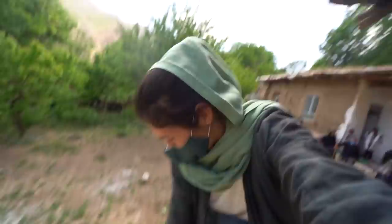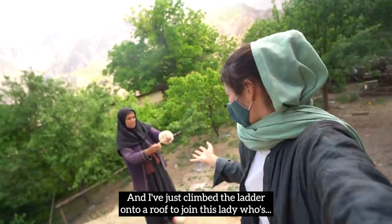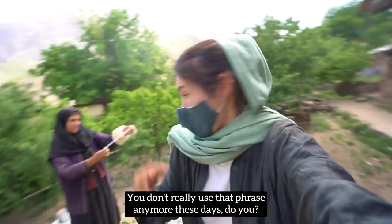I've just climbed a ladder onto the roof to join this lady who is — you'd call this spinning a yarn, though you don't really use that phrase much anymore these days. Let's take a look.